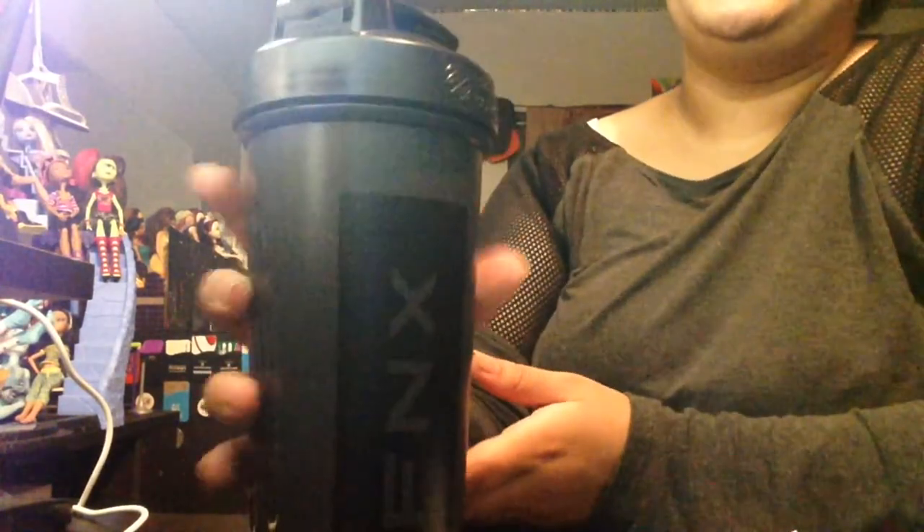I really like this handle right here. This is very, very nice. I had the choice between white, gray, and black, and I had to go with the sleek black label to match everything else.